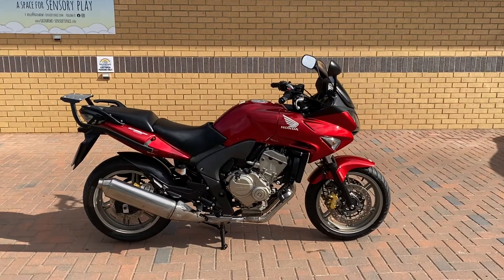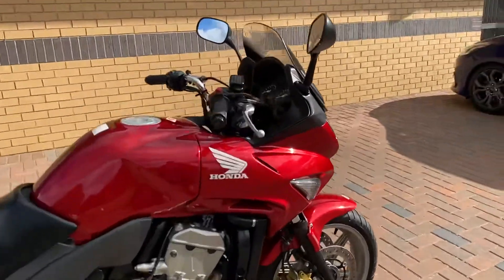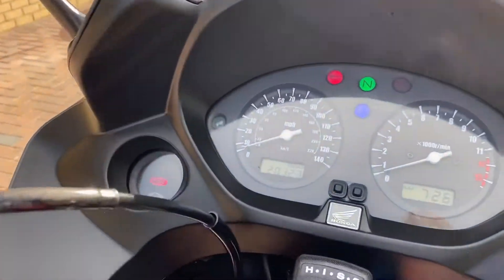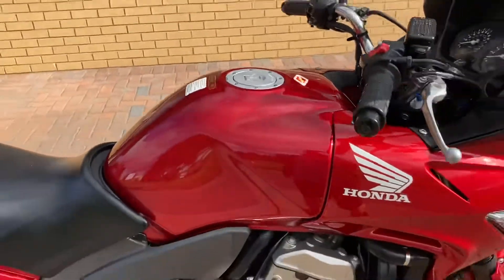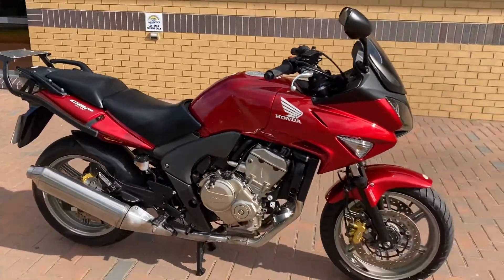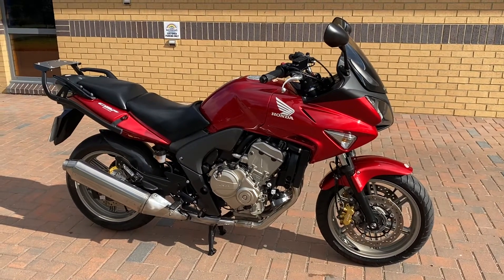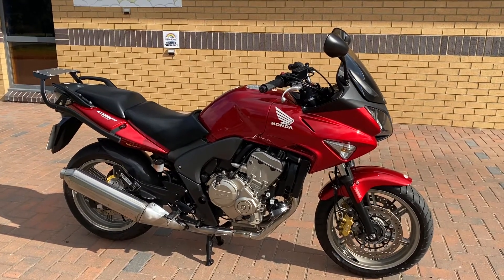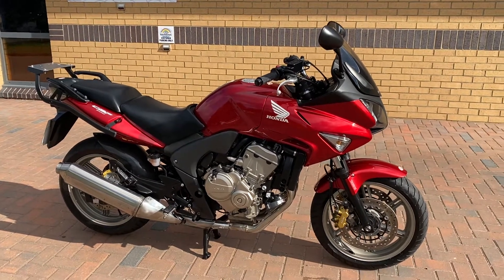So we have here a Honda CBF 600 ABS, it's an 08 on a 08 that's covered 20,123 miles. It's in the candy glory red which is a nice colour for it. This is the newer model so it's got the engine out of the 600RR in rather than the old CBR 600F engine. So they run fuel injection, they're a lot smoother and a bit faster as well.